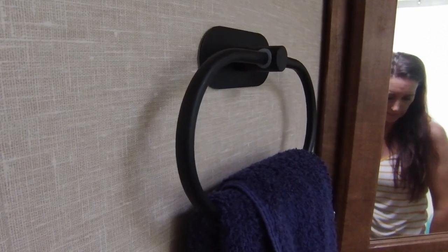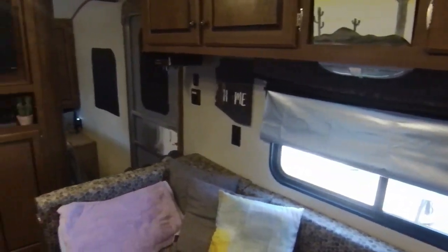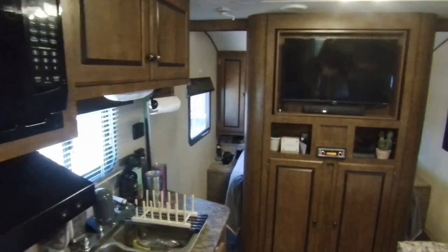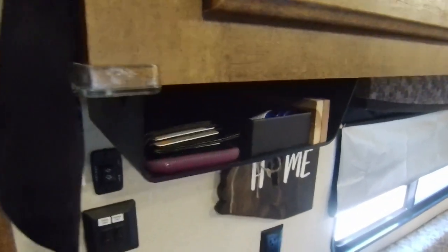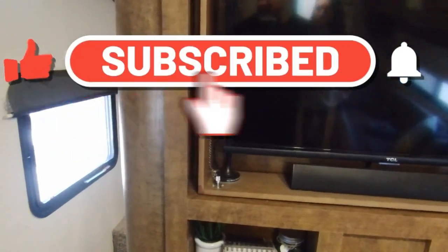We added towel bars because you've got to have somewhere to put things. We also found a little holder that came in really handy for Andy's wallet and phone — when you're used to coming into a house and throwing things on a counter or in a drawer, you don't have all that in a camper, so these small solutions really help.